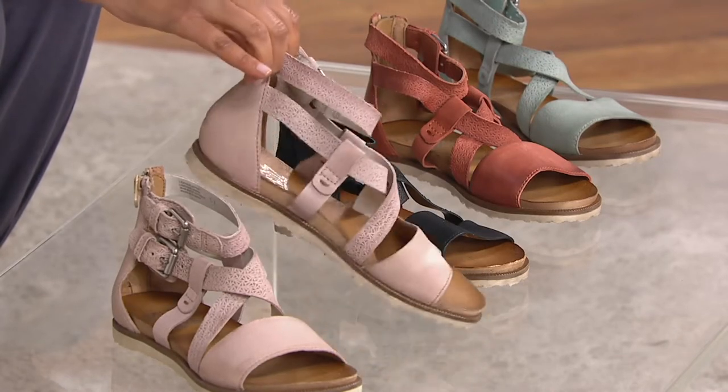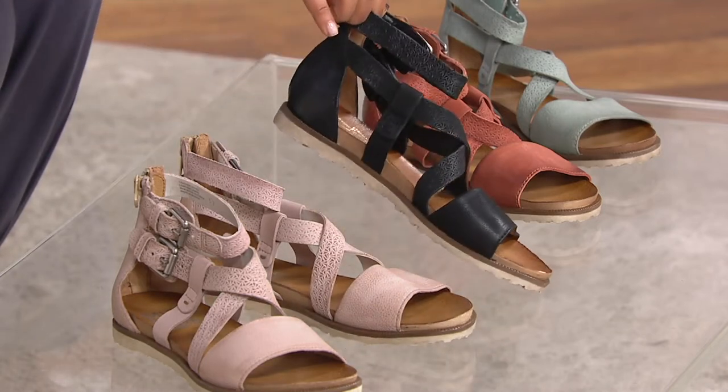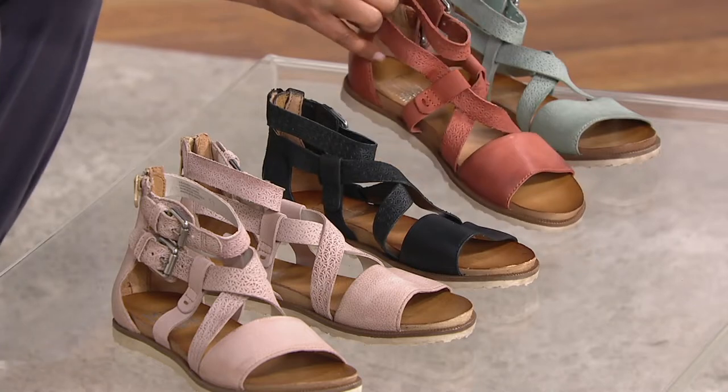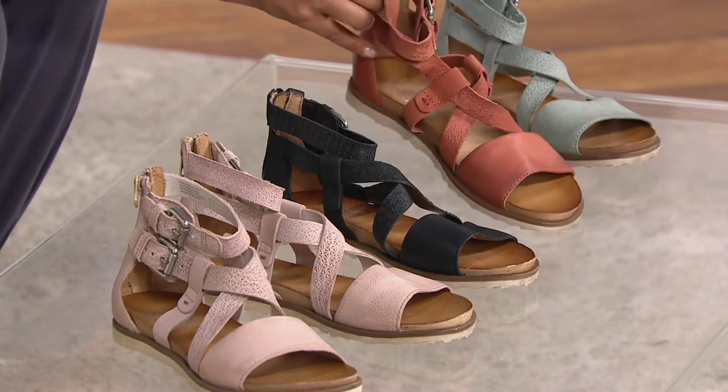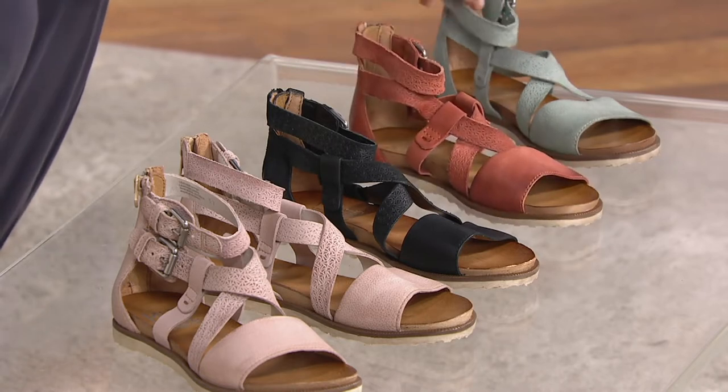I was looking at it like Pearl because it looks blush — it's blush, but we're calling it Pearl. Here's the black, which I'm loving. Here is your Rust, which really is — I know that Living Coral is the Pantone color, but I feel like this Rust would work really beautifully with it as well. And then here's the Seafoam.